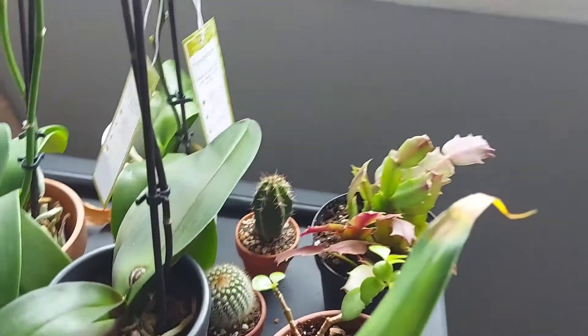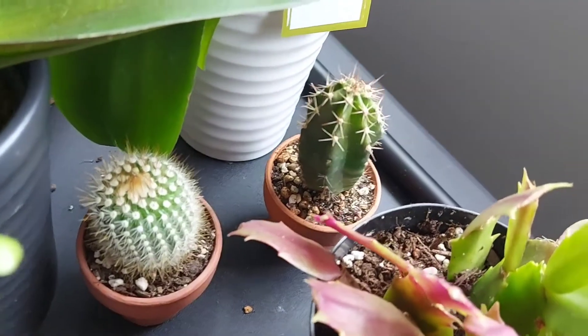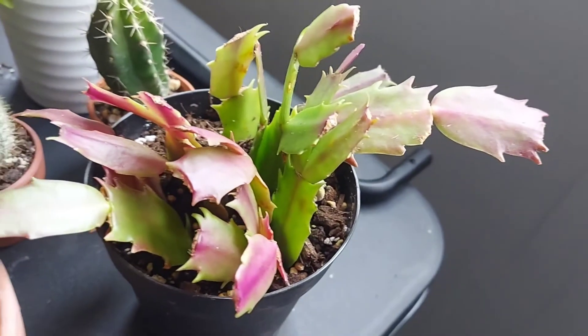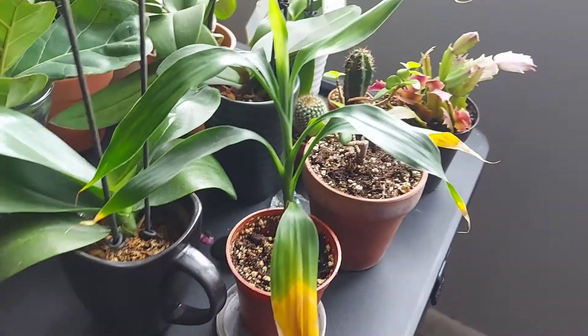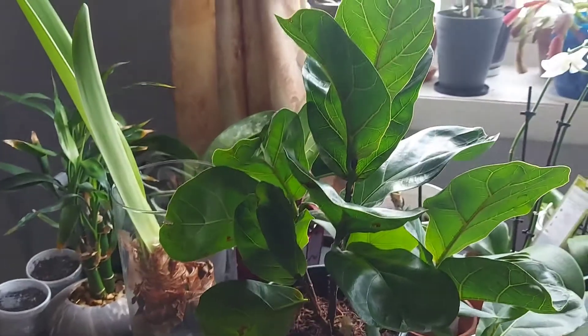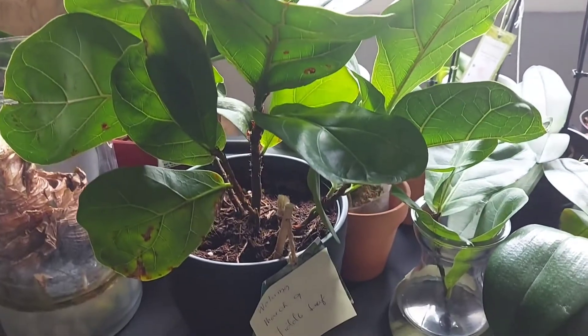These are my new babies: a cactus, I started to propagate a Christmas cactus, and bamboo. And my Peter leaf pig — this Peter leaf pig is my favorite also.